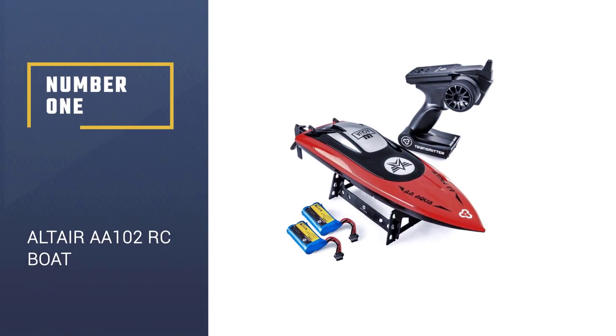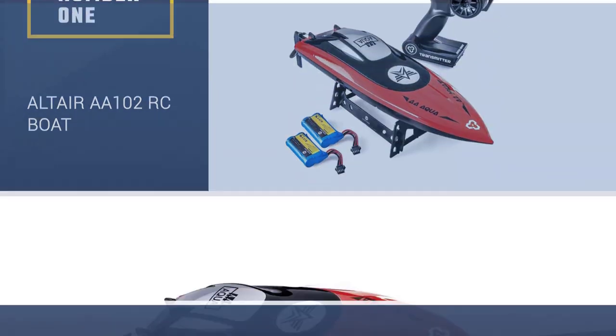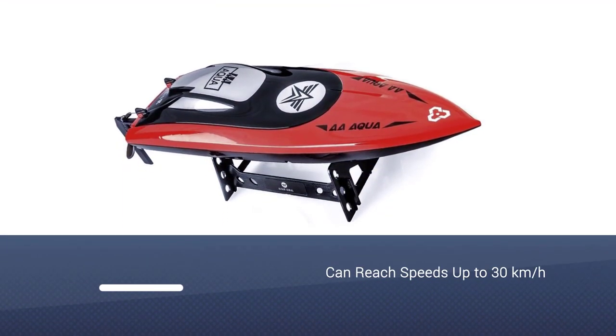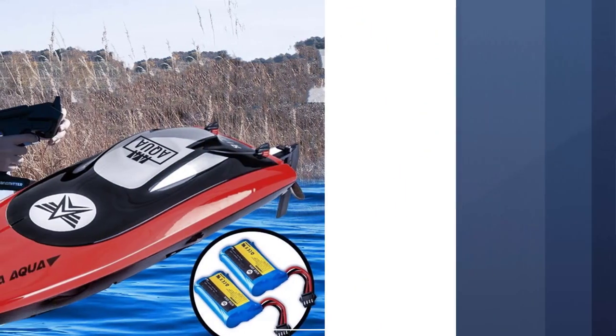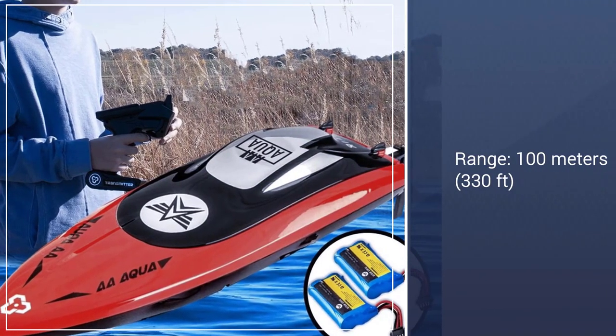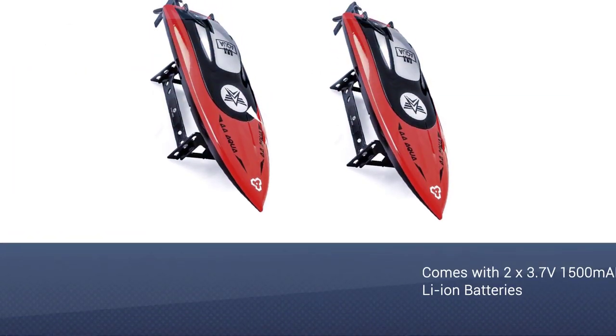Number 1: Altair AA-102. The AA-102 is a fantastic looking RC boat that really has some performance numbers to go with it. This release from Altair can reach speeds of up to 30 kilometers per hour at a range of up to 100 meters, which is fantastic when you look in this price range.